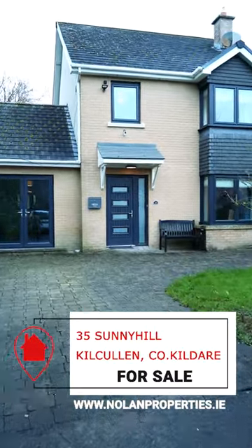Welcome to 35 Sunny Hill, a charming 4/5 bedroom detached residence in the heart of Kilcullen.